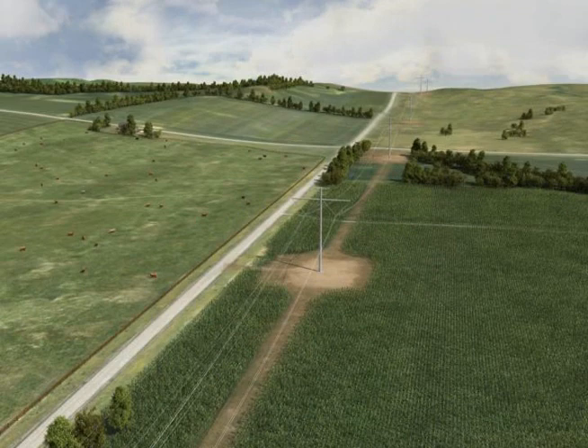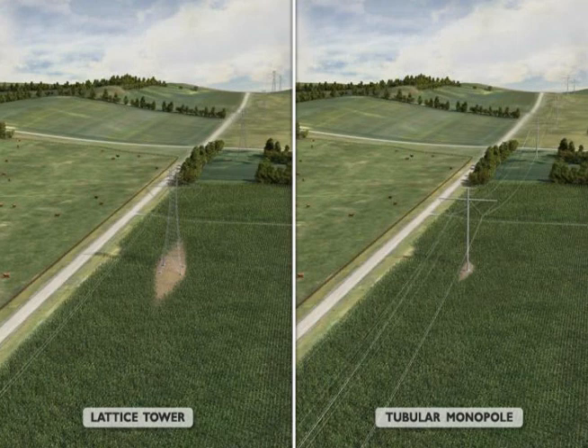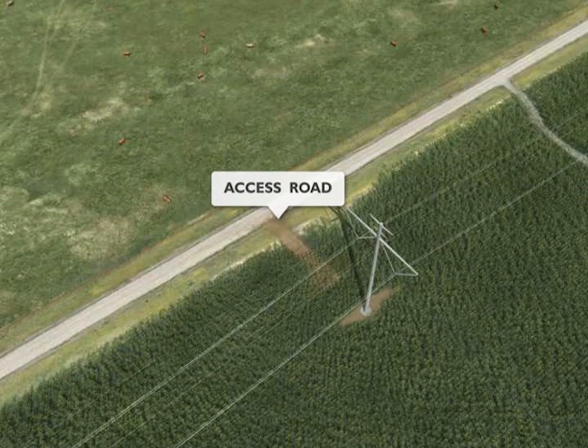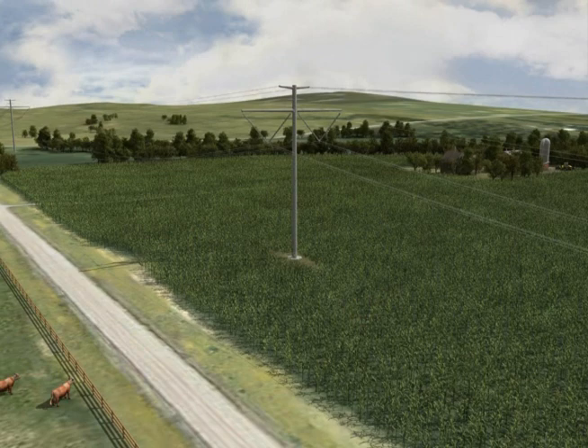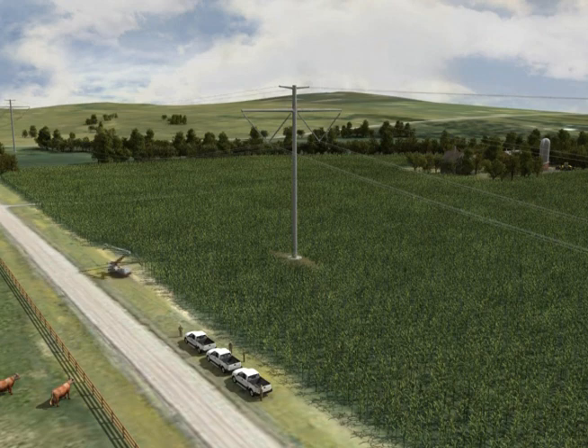Cleanline is committed to working cooperatively with landowners throughout the life of the transmission line to mitigate agricultural impacts and restore land use to as near to its original condition as practicable when construction is complete. Temporary access roads will be restored and existing roads will be left in a condition equal to or better than their condition prior to construction. Following construction, the right-of-way area will continue to be maintained and monitored on a regular basis. Visual inspection of the line typically involves a helicopter, however maintenance work is usually performed by ground crews. If repairs are needed, landowners will be notified prior to conducting any work on their property.